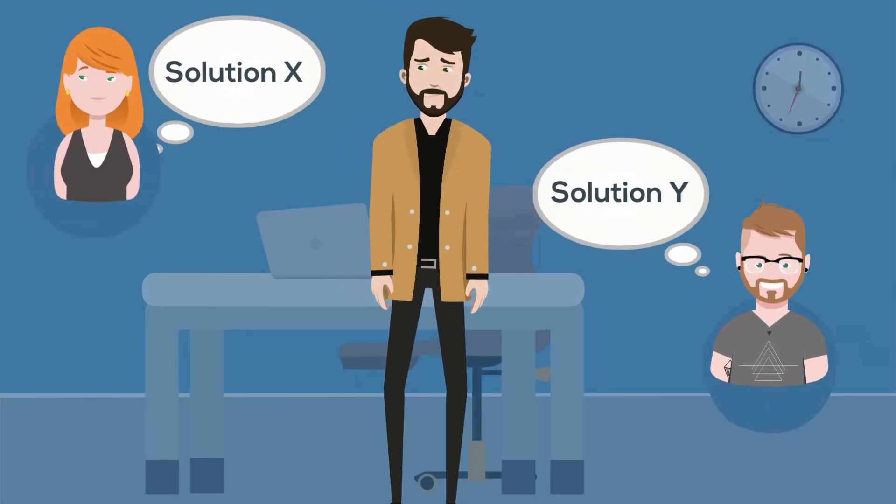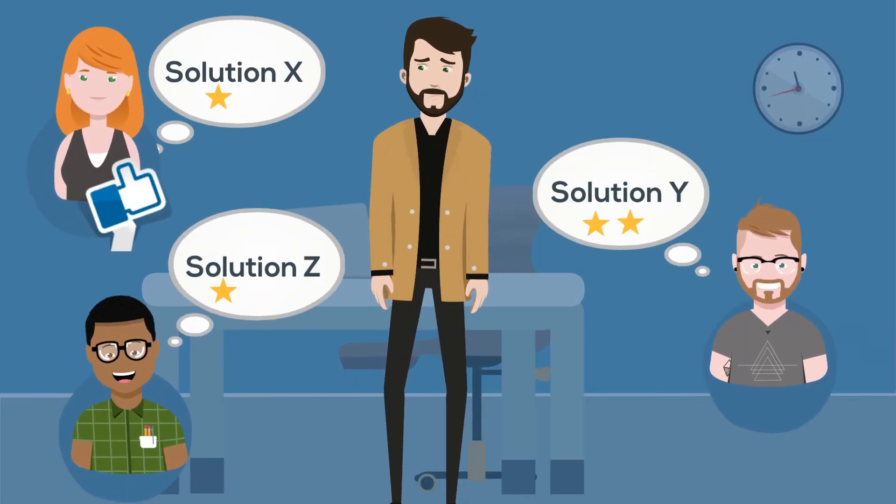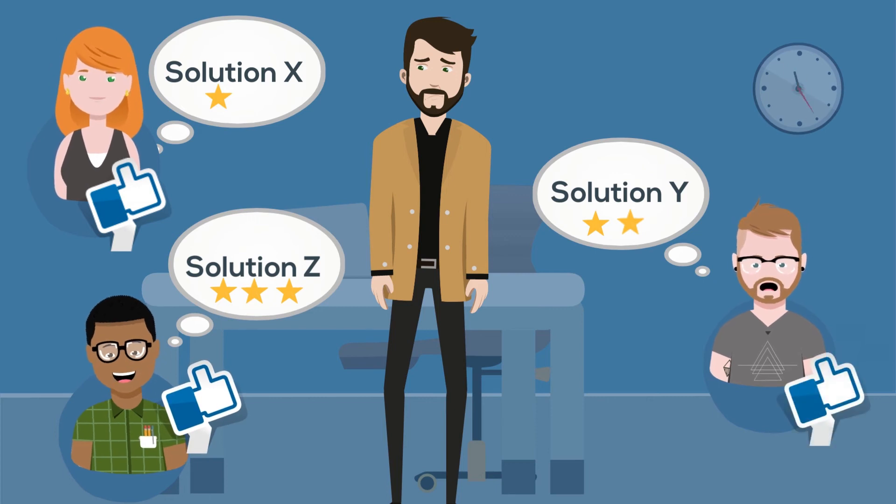Finally, what do others have to say about your software options? Recommendations from fellow users will help you decide whether something will work for you or not.